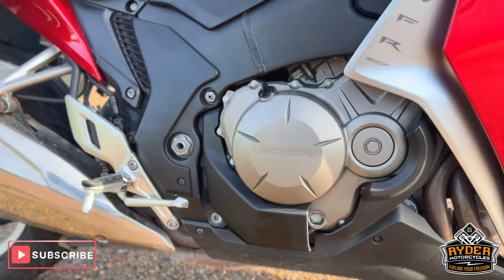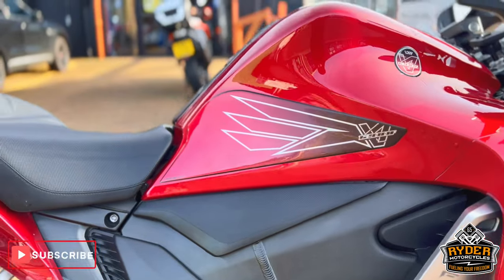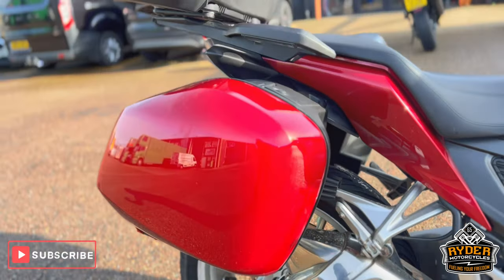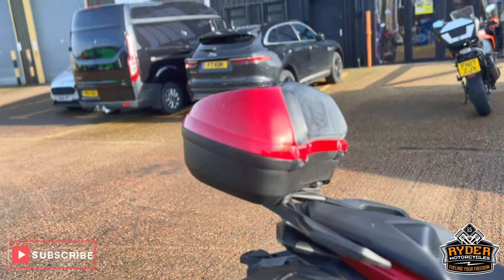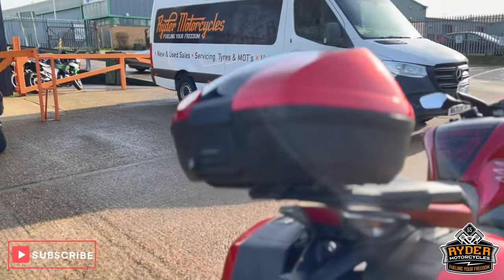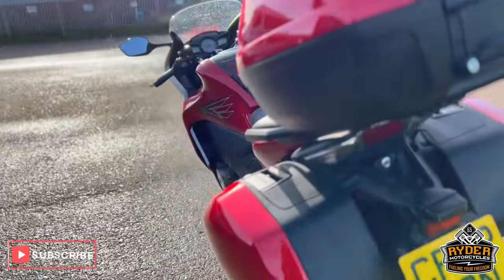As is all the engine bay and the frame. The exhaust is nice. It does have the full Honda luggage — so you've got the two side panniers and the top box, all in nice condition on both sides.